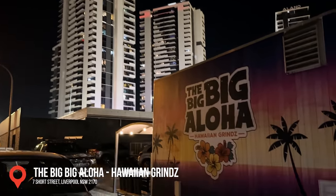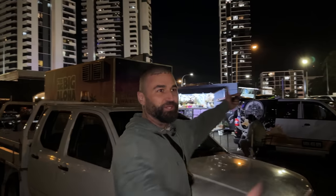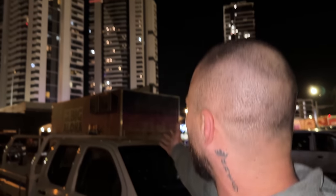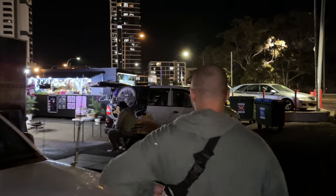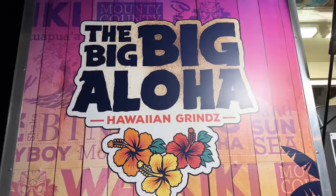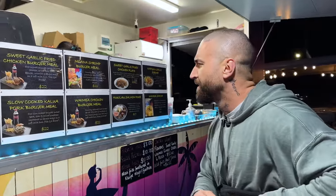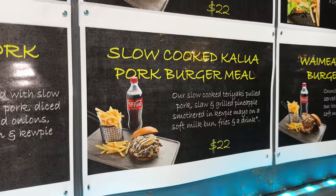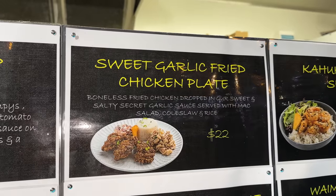We're at the Big Aloha food truck in Liverpool — we're in the middle of Liverpool, the CBD of Liverpool. The big Aloha truck smack bang in the middle. I need a coffee too. Slow-cooked pork burger, we're getting that. Garlic fried chicken, that's it. The Aloha burger in the middle of Liverpool.